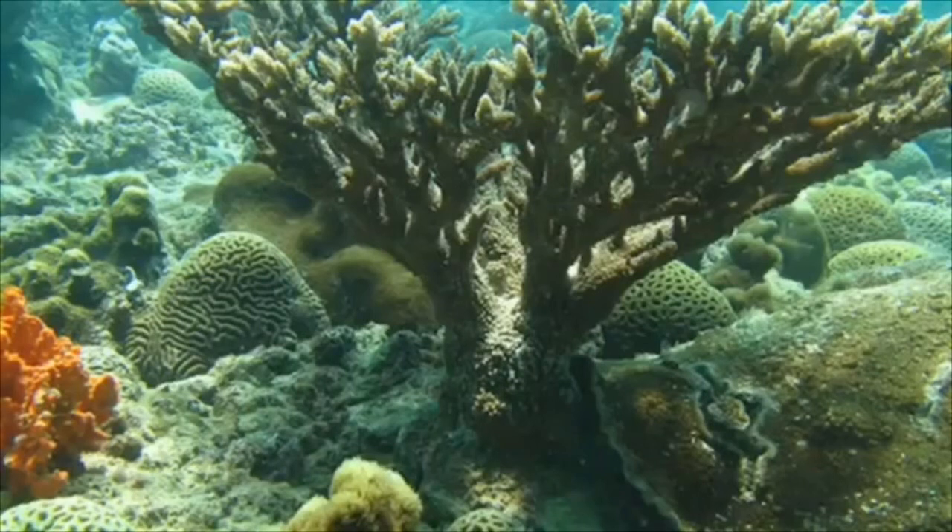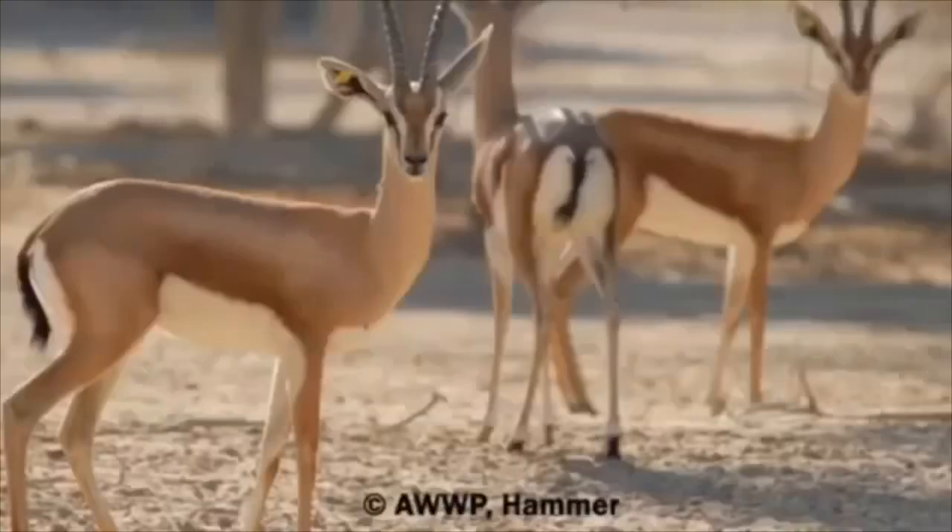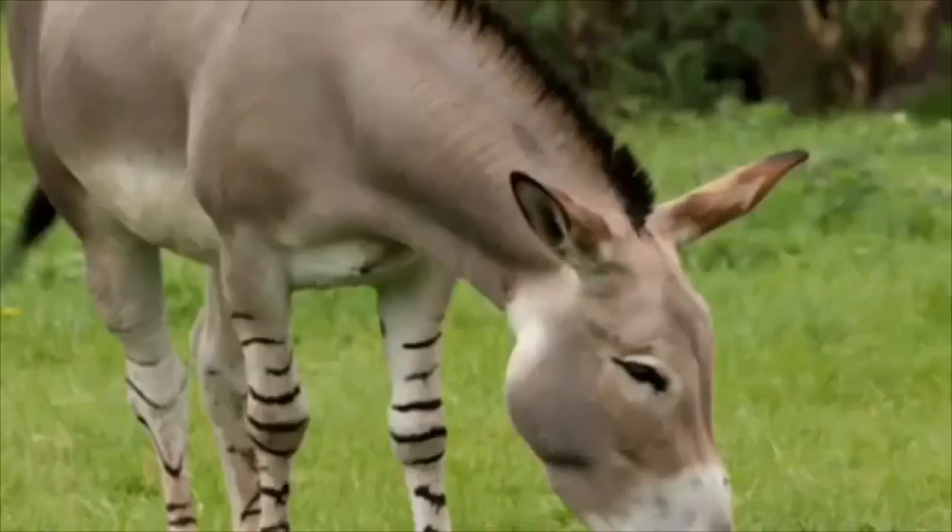Sarian Museum. Located in the capital, Hargeisa, the museum collects objects with ethnographic, historical, prehistoric, and natural historic significance. Its collections include documents of the history of Somaliland from the earliest periods, archaeological artifacts, ethnographic objects, as well as numismatics.